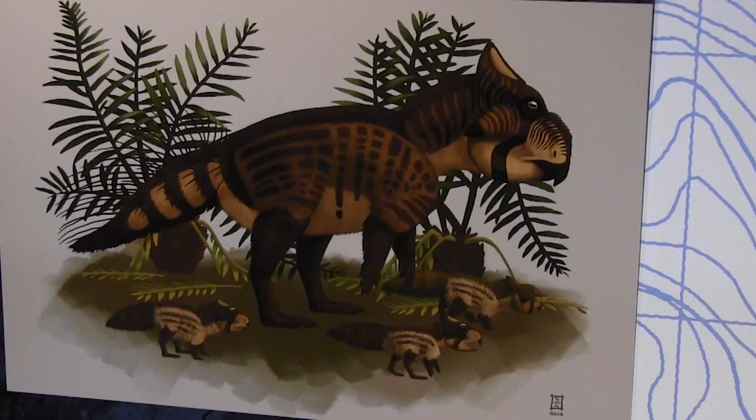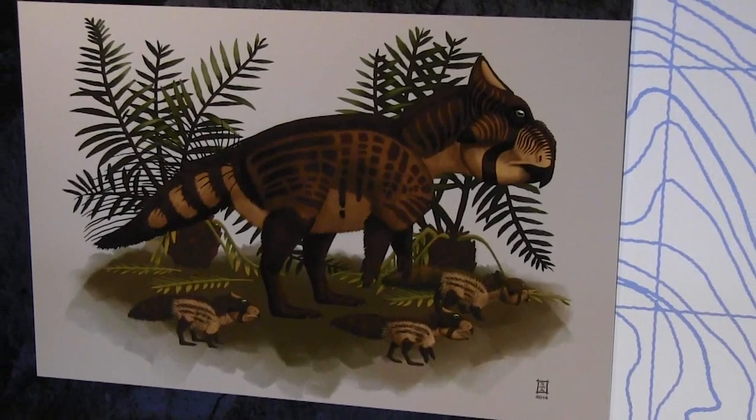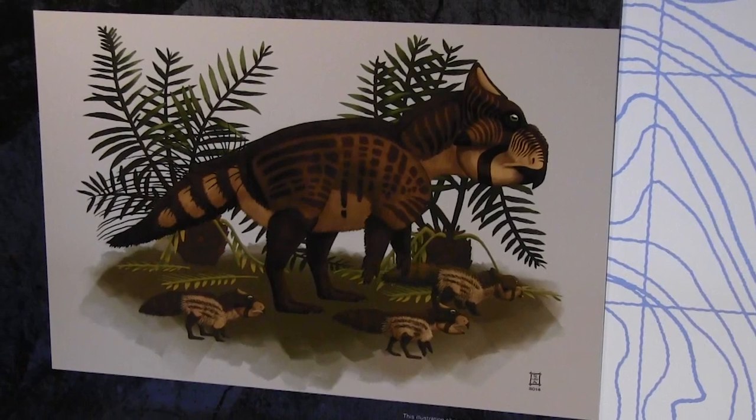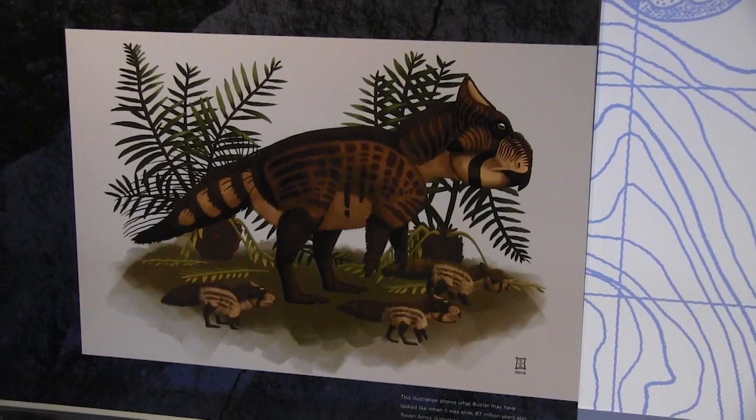The shape and size of the toe bones helped us narrow down what kind of group of dinosaurs it belonged to, and then we were able to look at really fine details of the arm bones and the toe bones to figure out that it was a new species.